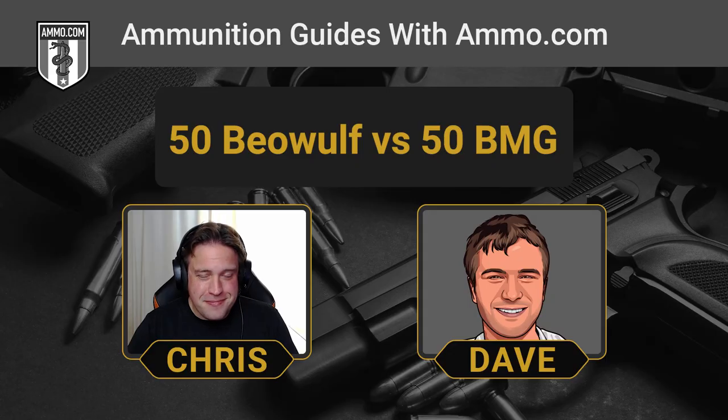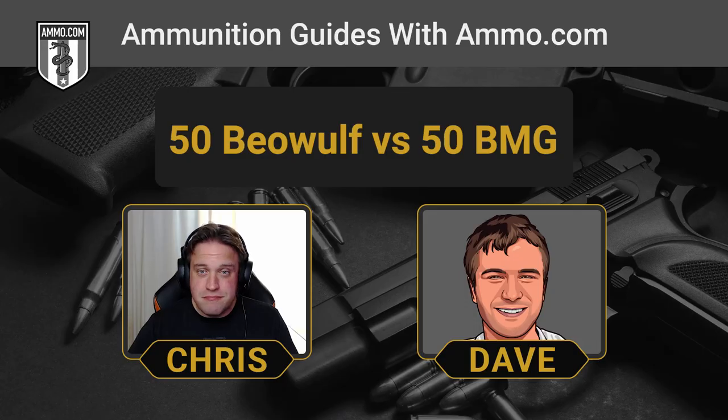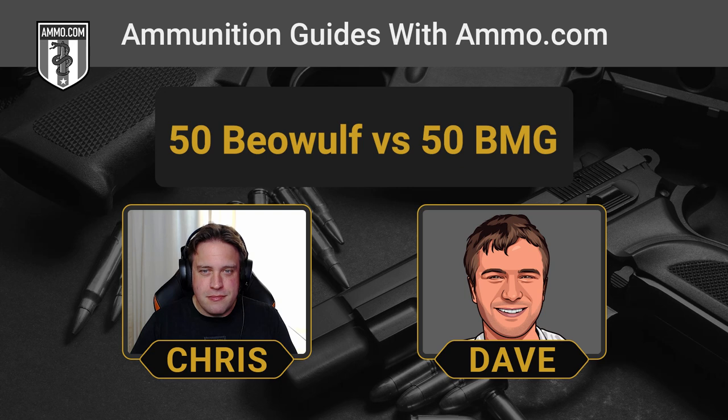These are some big boys to say the least. I think honestly the only thing similar about these two cartridges is the name .50 in them. That really sums it up for the most part. The .50 BMG was developed to kind of counter the increasing use of airplanes during World War I. Right away it gives you some idea of its power — this thing was made to shoot down airplanes. The .50 was a huge, huge round.